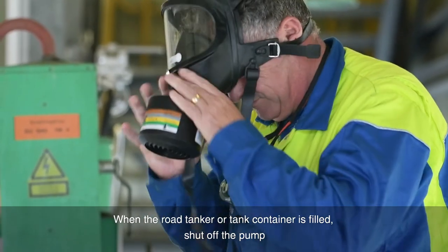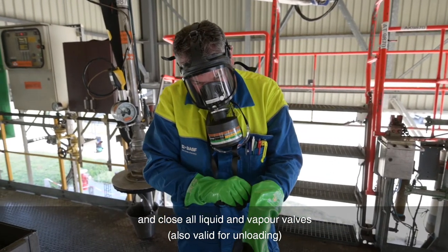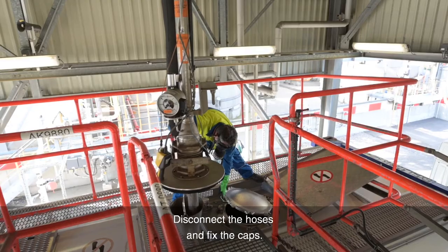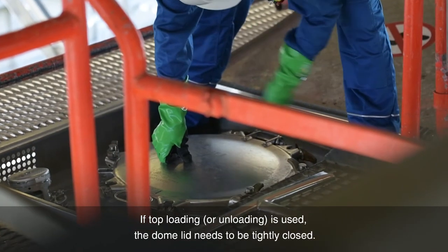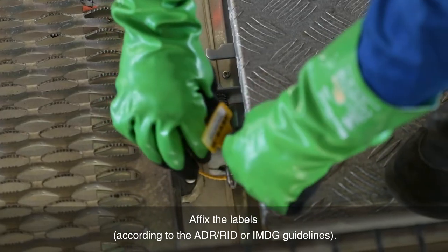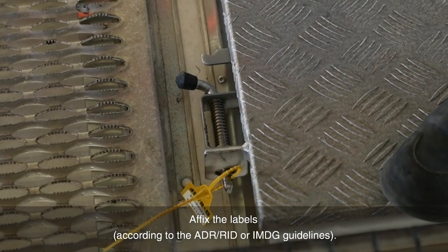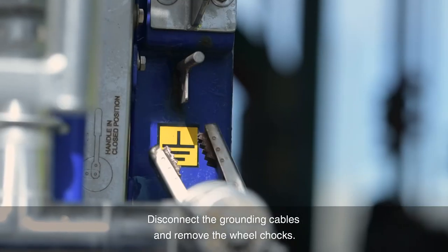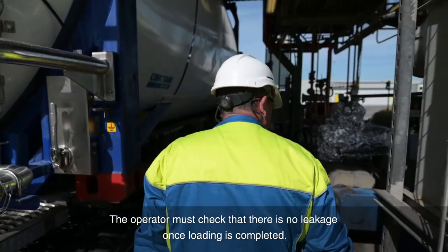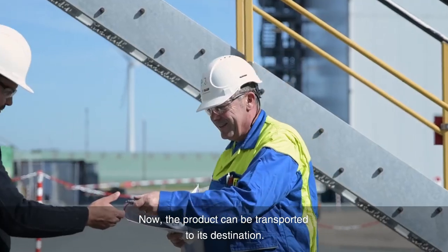When the road tanker or tank container is filled, shut off the pump and close all liquid and vapor valves. Disconnect the hoses and fix the caps. If top loading is used, the dome lid needs to be tightly closed. Affix the labels according to the ADR, IRID or IMDG guidelines. Disconnect the grounding cables and remove the wheel chocks. The operator must check that there is no leakage once loading is completed. Now the product can be transported to its destination.